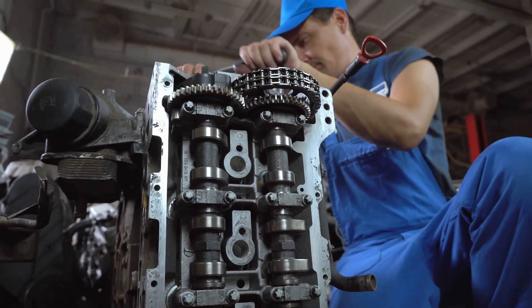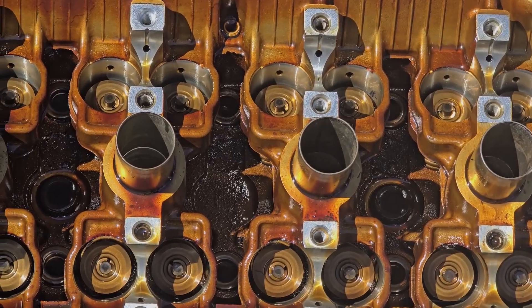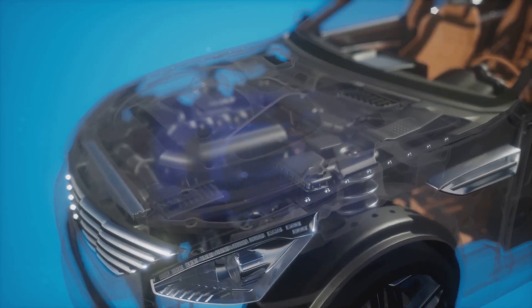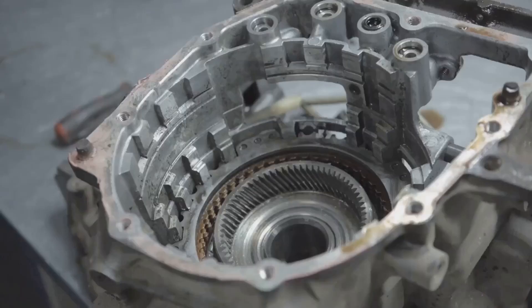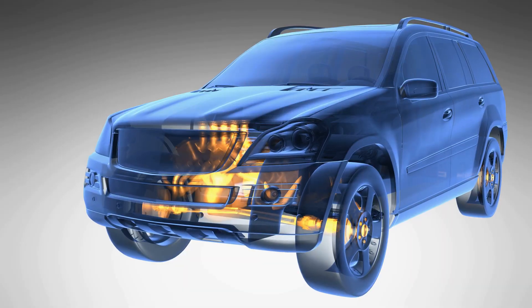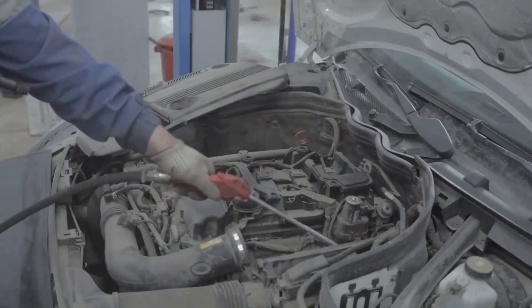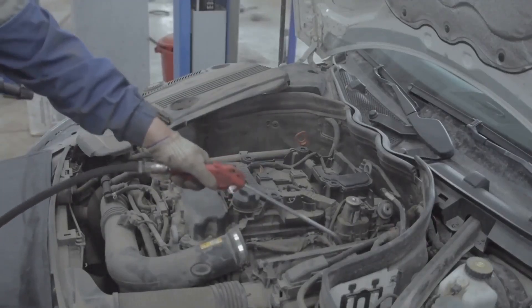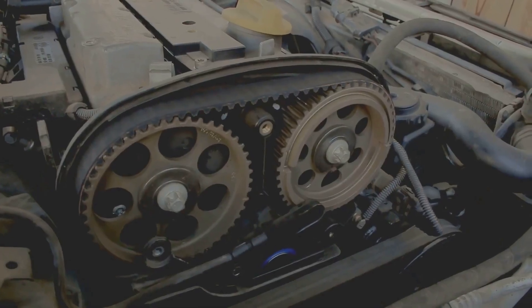So there you have it — a crash course in car engines. We've gone from the basics of cylinders and pistons to the crucial roles of spark plugs and crankshafts. Your car's engine is a marvel of engineering, a complex machine that deserves respect and understanding. By knowing how it works, you can better care for your vehicle. So next time you hit the road, take a moment to appreciate the symphony of engineering happening beneath your hood — it's the heart of your ride, and now you know how it beats.